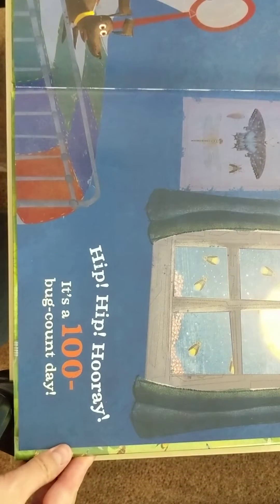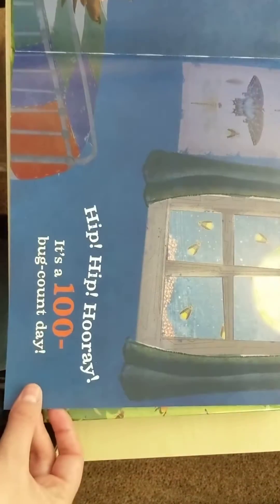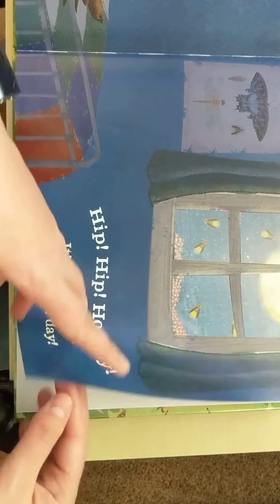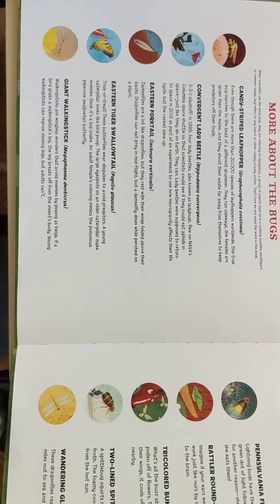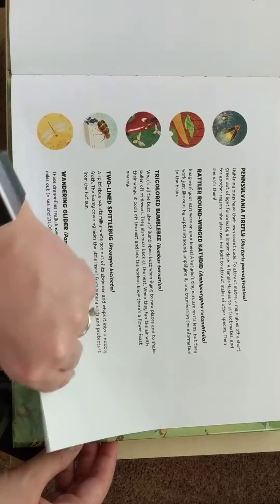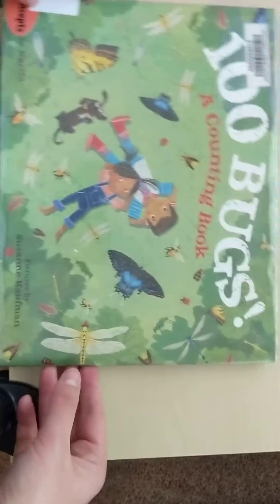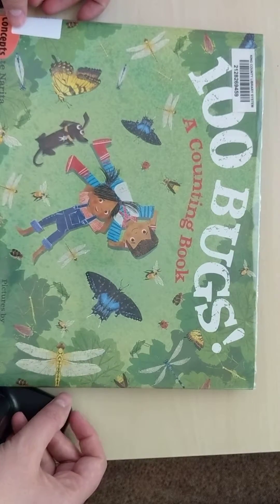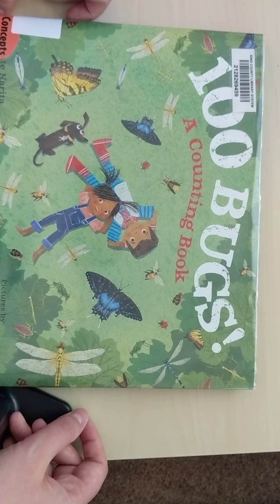Out and about! Hip hip hooray — it's a 100 bug count day! And there they are finishing up their book; they kept the lightning bugs with them, and they've got different bugs all over. Such a great book. This page shares a little bit more about those different kinds of bugs if you're interested. Thank you so much for watching this read-aloud for '100 Bugs: A Counting Book.' Hopefully it helps you practice counting, making tens, and skip counting by tens. Have a great day, bye now!